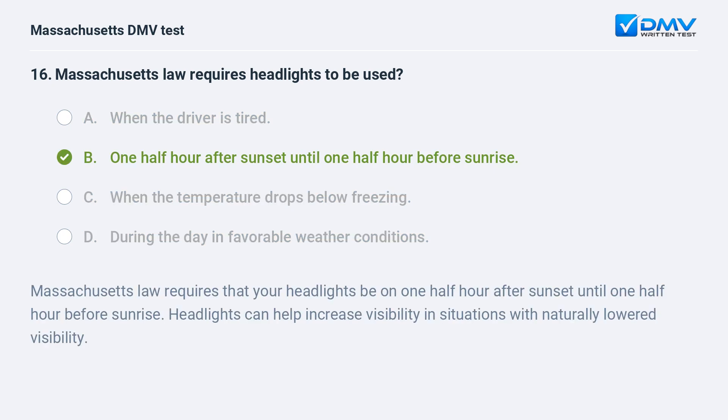B. 1.5 hours after sunset until 1.5 hours before sunrise. Massachusetts law requires that your headlights be on 1.5 hours after sunset until 1.5 hours before sunrise. Headlights can help increase visibility in situations with naturally lowered visibility.